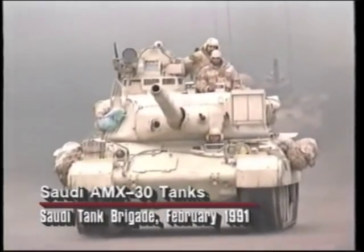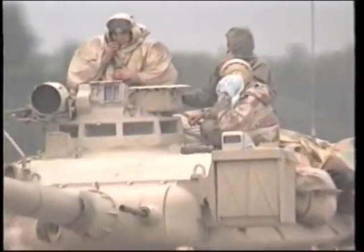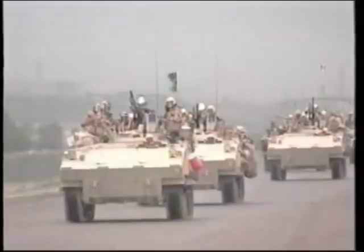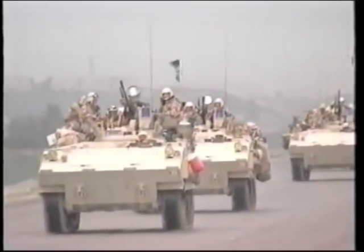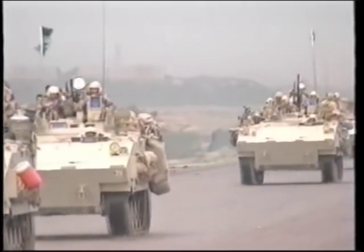The Arab forces of the coalition also contributed substantial armor support. Besides Saudi tank brigades, Egypt dispatched a mechanized and tank division, and Syria contributed a tank division. There were armored forces as well from Qatar and Kuwait.